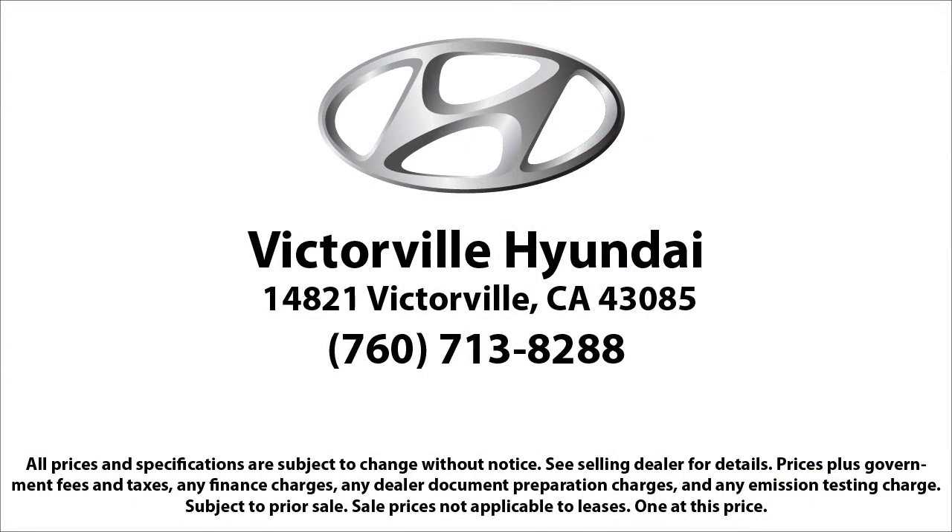Here at Victorville Hyundai, our goal is complete customer satisfaction. We have a top notch staff that is here to help you drive home in a vehicle that is just right for you. We win our customers over by making them winners, and with an average Google score of over four and a half stars, you can see why so many customers are repeat customers. So come see us today.